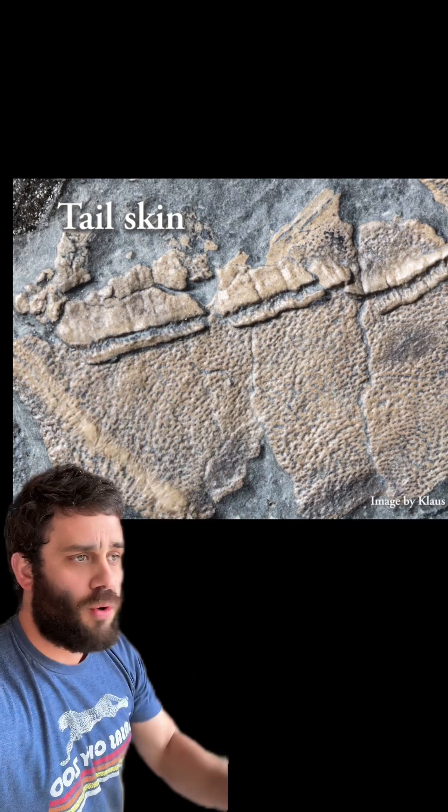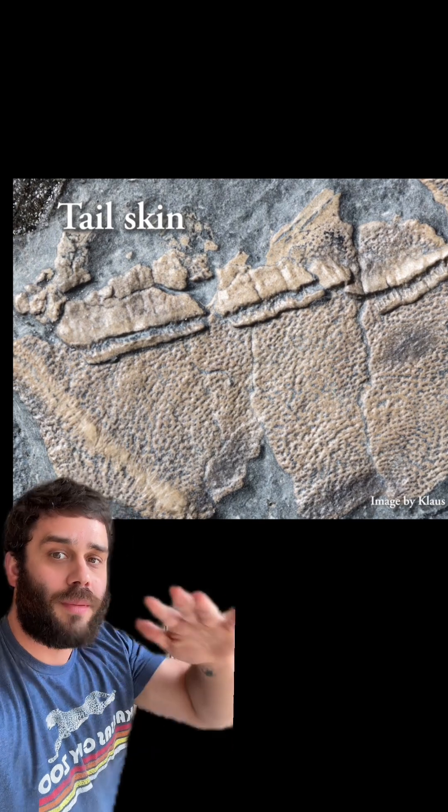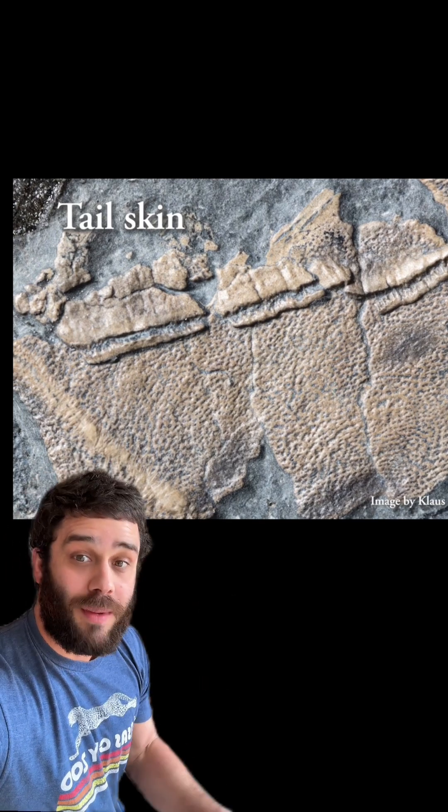There is also a fold showing that this skin wouldn't have been extremely tight, but instead it seems like it had a decent amount of skin there.